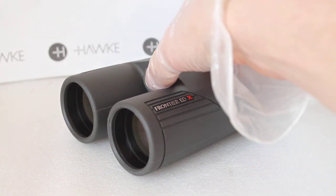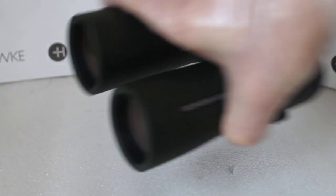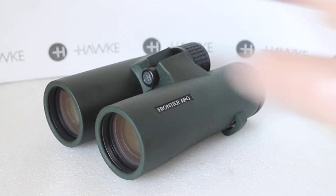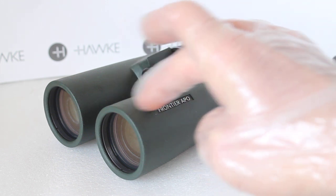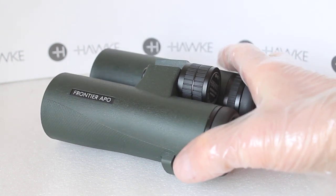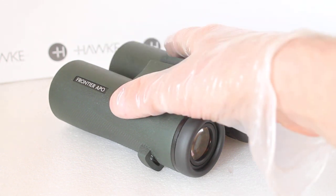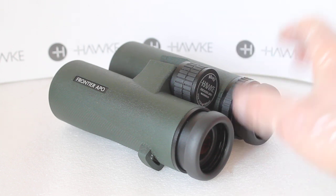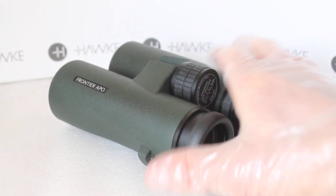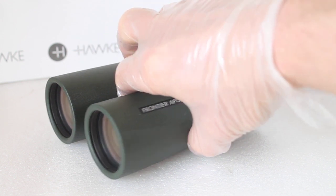A couple of years ago the EDX was the top model in the Hawke range, but no more — now we have this: the Hawke Frontier Apo. Apo stands for Apochromatic, meaning a triplet lens assembly at the front. They look completely different to the EDX range — it's not just a case of changing optics in the same body, it's a completely different design, slightly heavier. The eye relief I find not quite as good, but it has an ultra-smooth focuser and the same very wide field of view as the EDX.